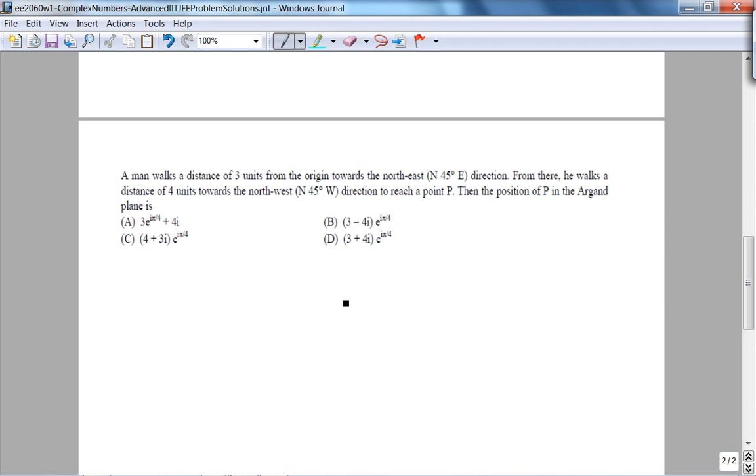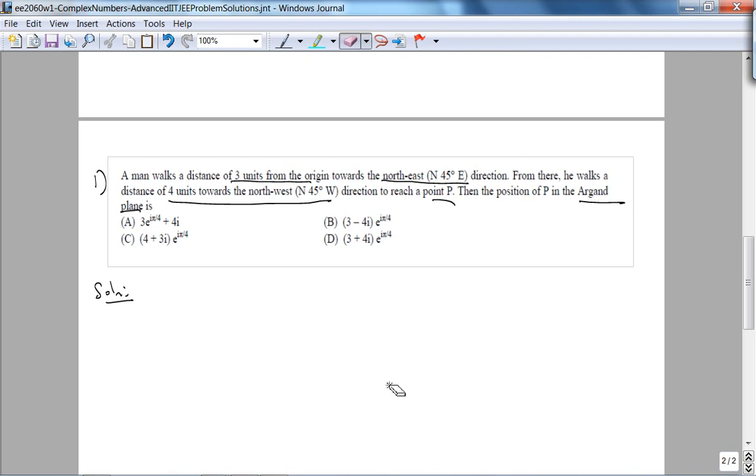Before we get started, this is how I approach the solution. From my week one lecture in E-2060, there are three ideas: motivation, mindfulness, and practice. I'm motivated and excited by these problems. For mindfulness, before jumping into the solution, I underline the main ideas: three units from the origin towards northeast — which is 45 degrees — then four units towards northwest to reach P. I need to draw a picture.